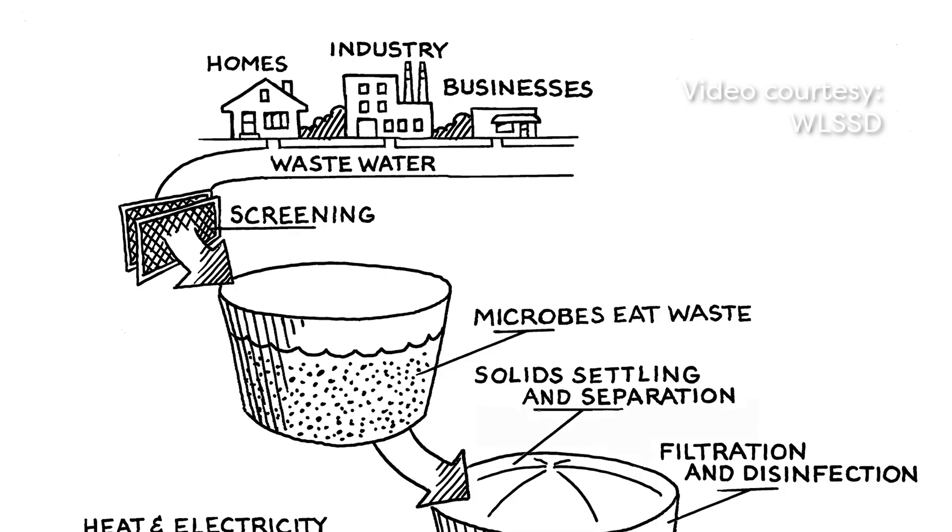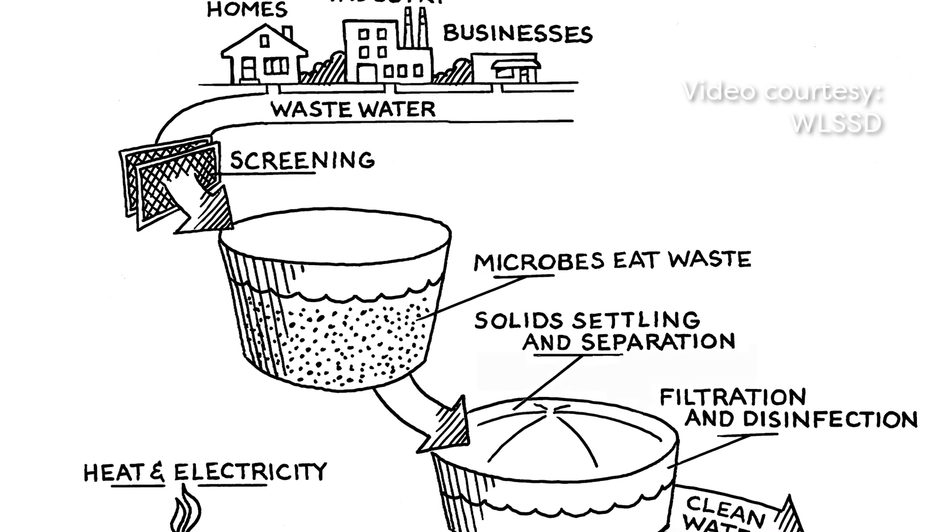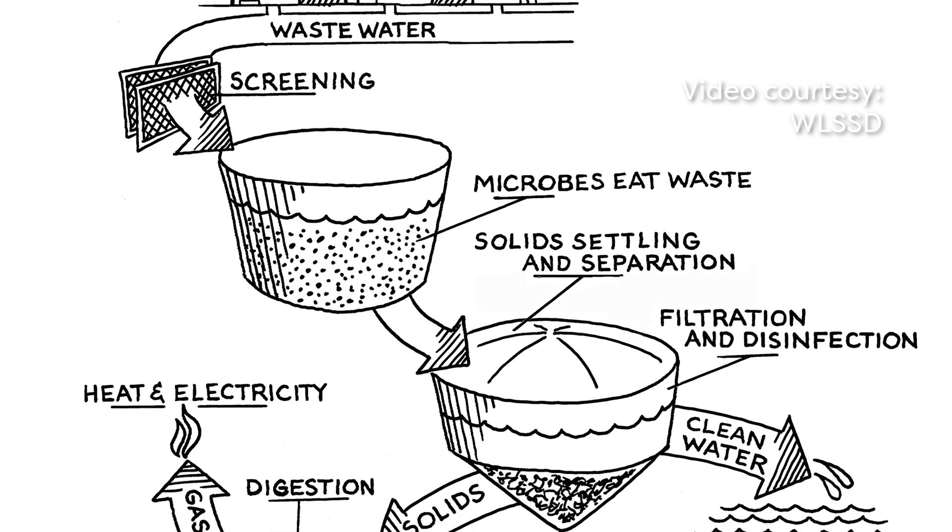How is WLSSD different from other water treatment plants? They're actually a really unique plant in the state of Minnesota. There aren't a lot of plants that are that big that are both handling municipal waste — or household waste — and industrial waste. The waste that comes from the paper mill is pretty strong. They have to try really hard to get the waste out of there, but they do a good job of it.